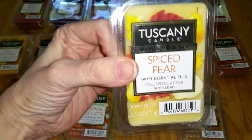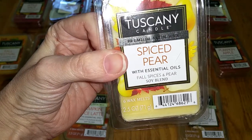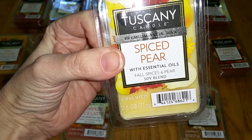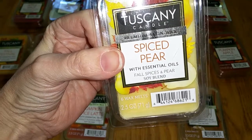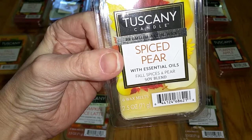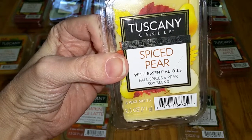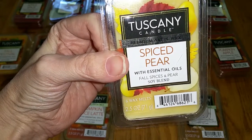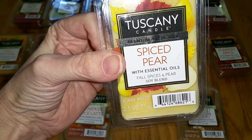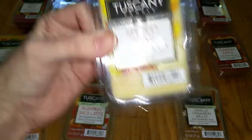Spiced Pear. Notes are Fall Spices and Pear. This smells a lot like the Joann Fabric Candy Apple scent — even the wax is the same color. It's a very salty, buttered popcorn scent with just a hint of caramel. It's fantastic and smells almost exactly like Sensationals Pumpkin Apple Muffins. It's definitely the same as last year's Tuscany Spiced Pear. Throw is strong — 3.5 out of 5.